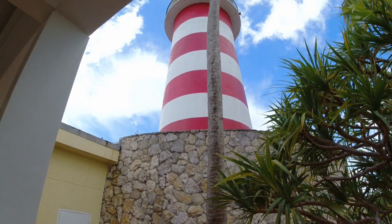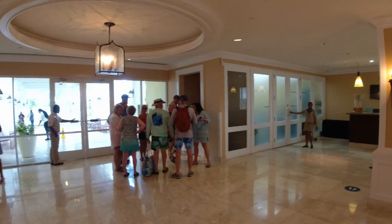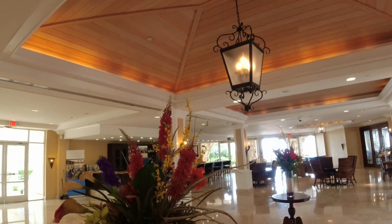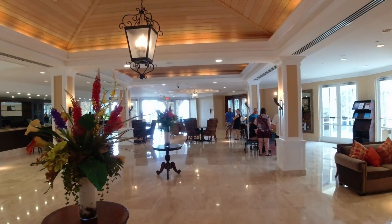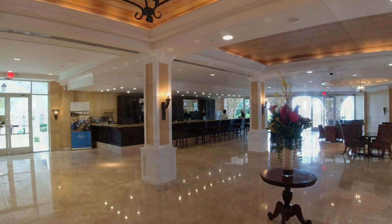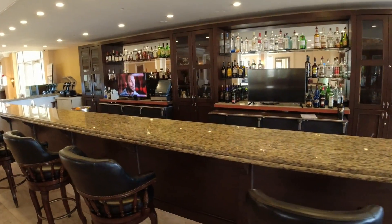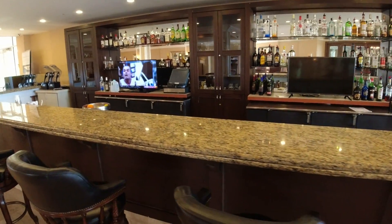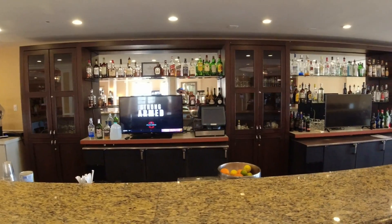I wonder if you can go up in that lighthouse. Right here is where you get the day passes, as you walk in the door. We're heading out to the beach, but this is what the hotel looks like. Look at this nice bar inside — it looks like they've got just about everything you could want. Get off the ship and come here because it's fabulous.